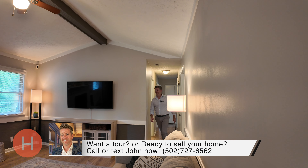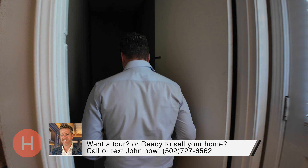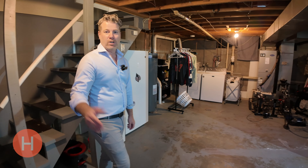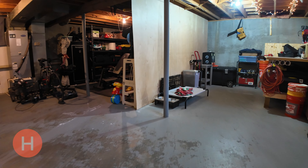If you're looking for more space, come check out the basement. Whether you dream of a home gym or a playroom, or maybe even putting a home theater down here, this space offers endless possibilities. And there's plenty of room for storage right around the corner.